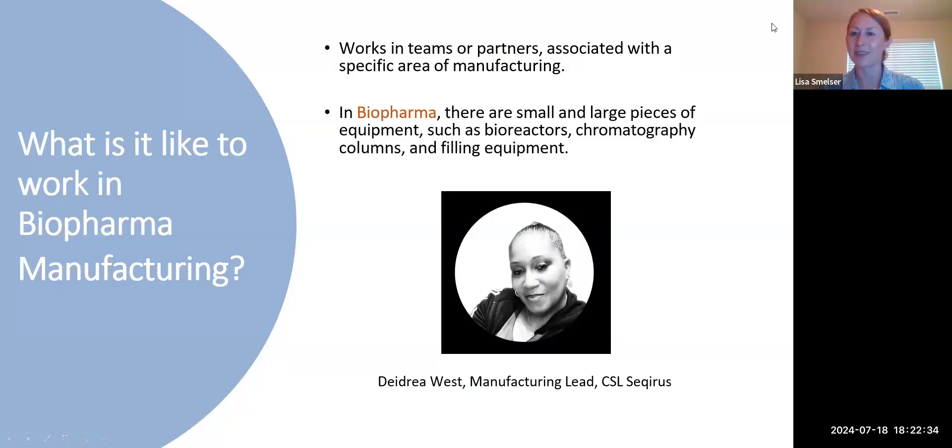I have Dee West with us today. Dee is a BioWork graduate from Central Carolina Community College and a recent associate's degree graduate. She was also our graduation speaker for the spring — we are super proud of her. Dee entered Seqirus as a manufacturing associate and was promoted to team lead. Can you tell us a little more about what it's like to work in biopharma manufacturing?